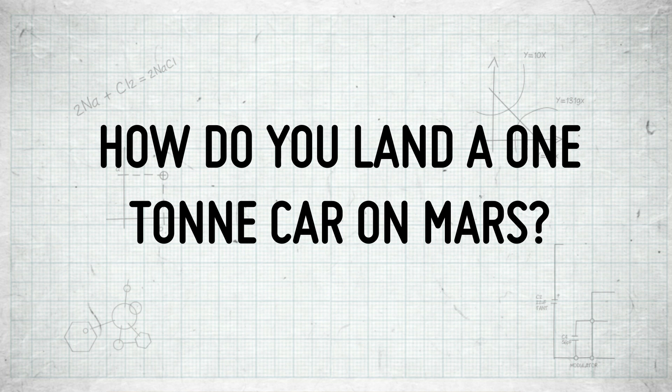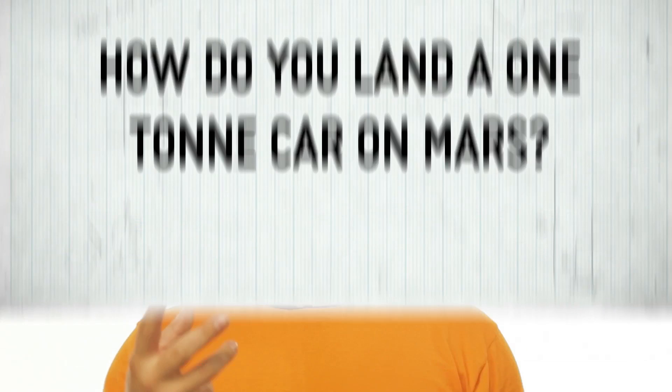How do you land a one-ton car on Mars? I want to talk to you about what I consider to be the single greatest engineering feat — the landing system used to land the latest Mars rover, the Mars Curiosity.